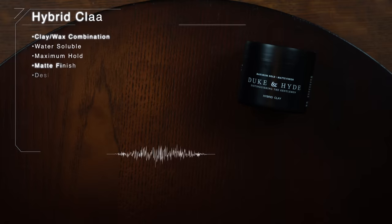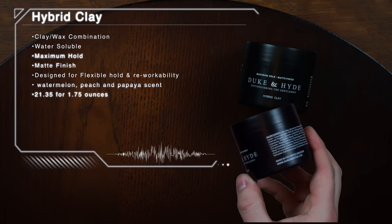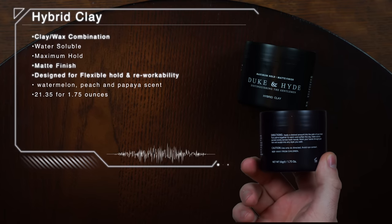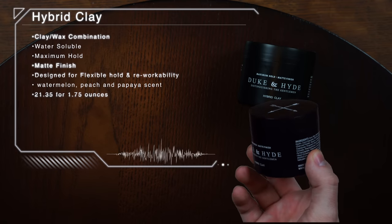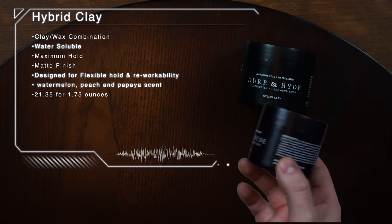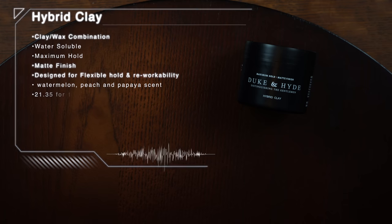According to the brand, the Hybrid Clay is a clay-wax combination product that offers maximum hold, matte finish, and all-day style control. It's also said to be water-soluble and totally flexible in the hair. For the scent, it's listed as a watermelon, peach, and papaya scent, and it comes in a 1.75-ounce black plastic jar for approximately $21.35 US.